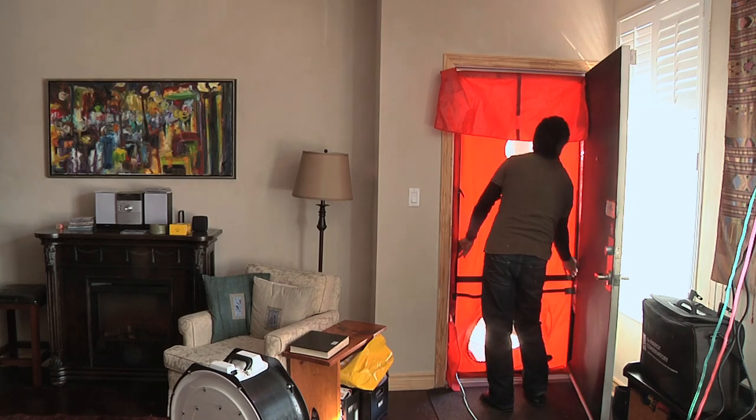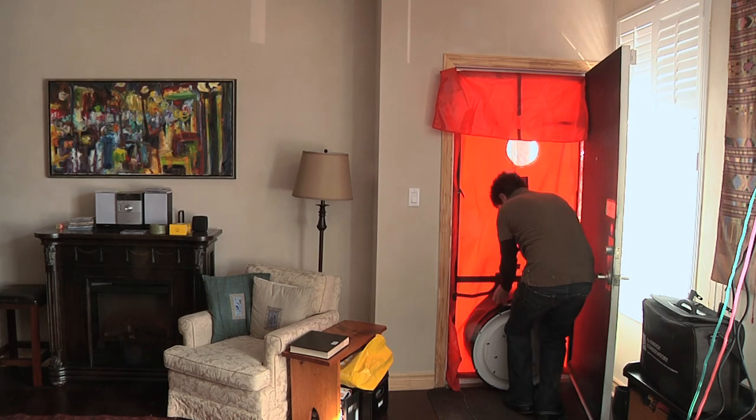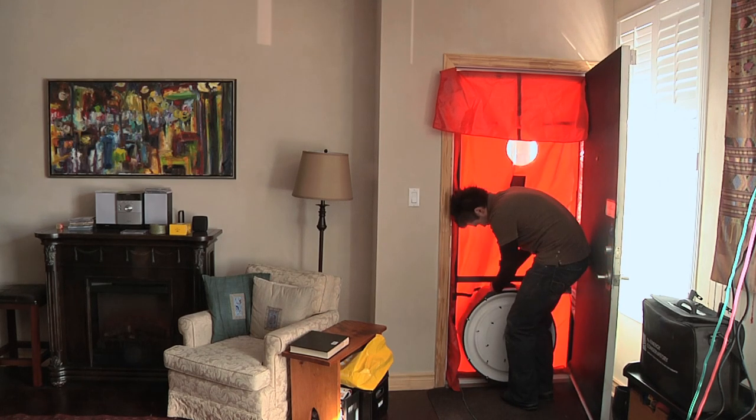Greening Homes will run a blower door test on your house to determine its air tightness, which is measured in air changes per hour. With the blower door fan running, we can identify and seal any air leakage pathways in your home.